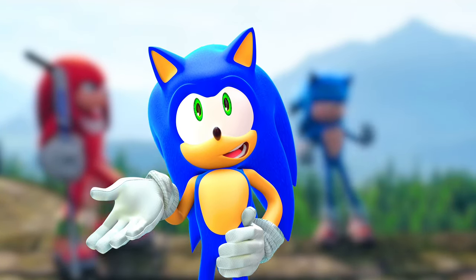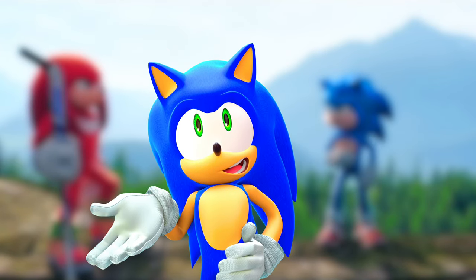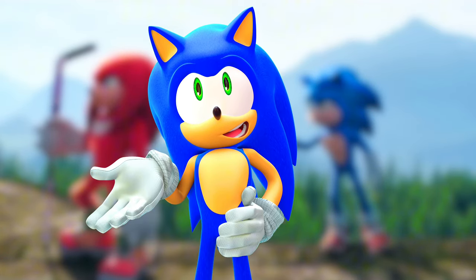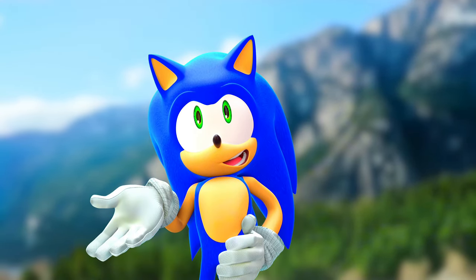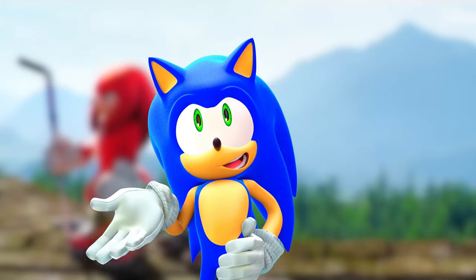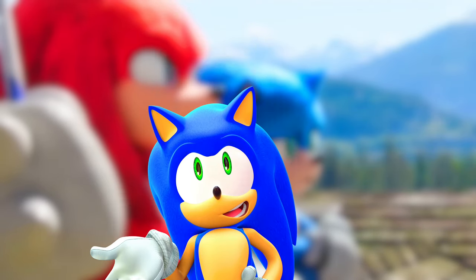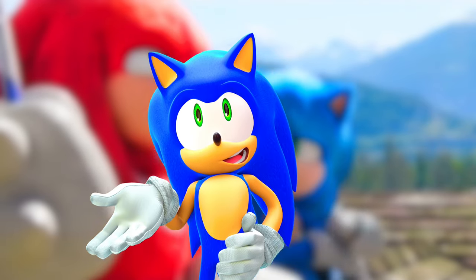I actually had a chance a few weeks ago to get a movie Sonic plush made by Toy Factory, but I ended up missing that chance — it was in a claw machine at Walmart. I have actually become familiar with Toy Factory since about 2017.